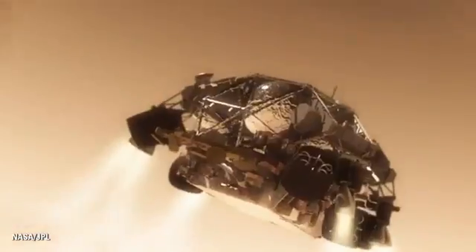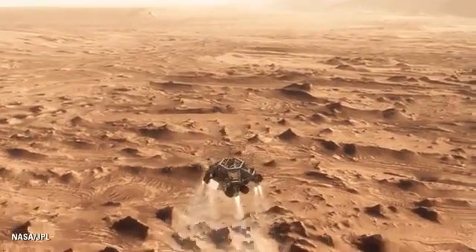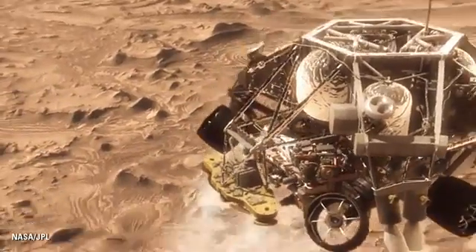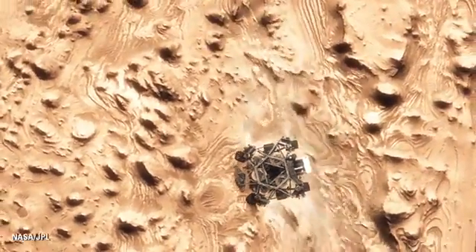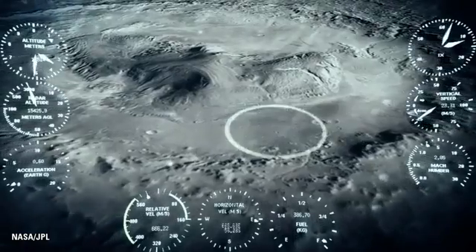Once we turn those rocket motors on, if we don't do something, we're just going to smack right back into the parachute. So the first thing we do is make this really radical dive — we fly off to the side, diverting away from the parachute, killing our horizontal and vertical velocity, getting the rover moving straight up and down so it can look at the surface with its radar and see where we're going to land.